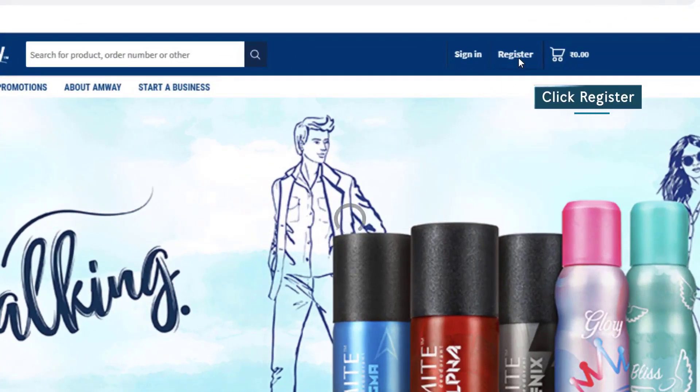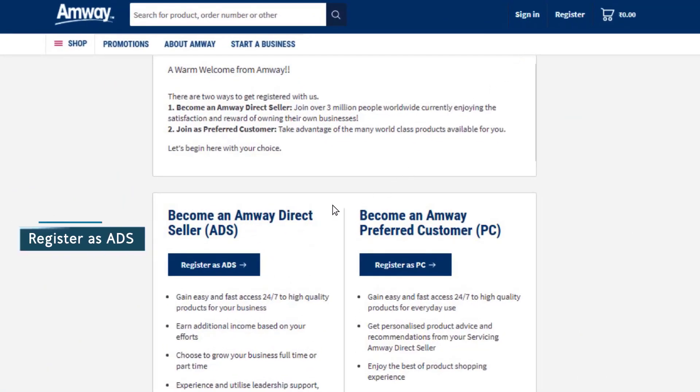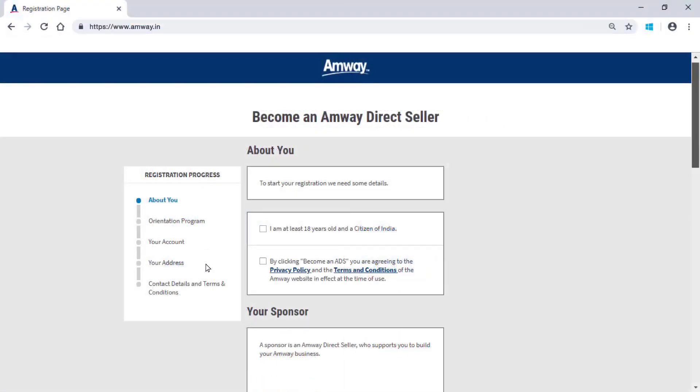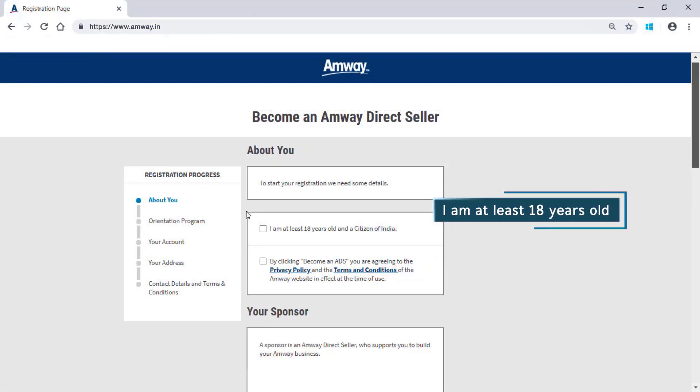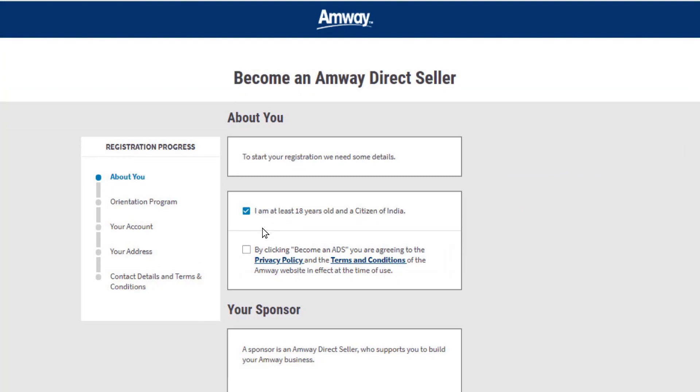To begin the registration, click Register on the home page of the website, click Register as ADS. You should be 18 years or above to register as an Amway direct seller. If you are 18 years or above, please check this box.